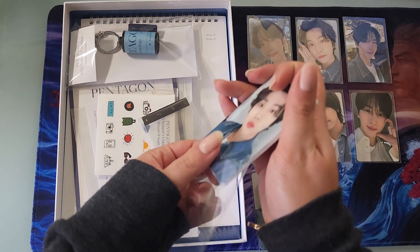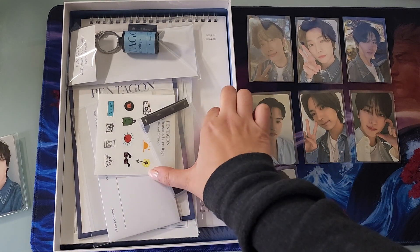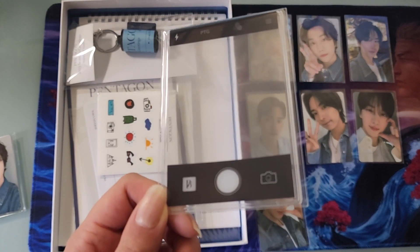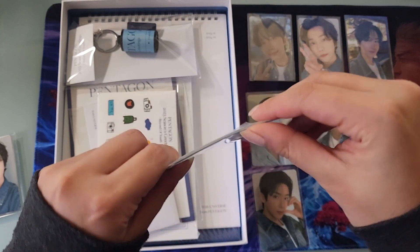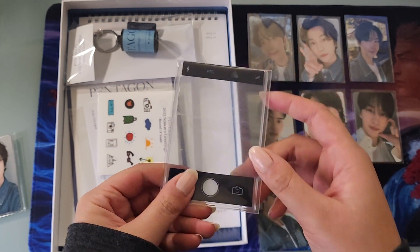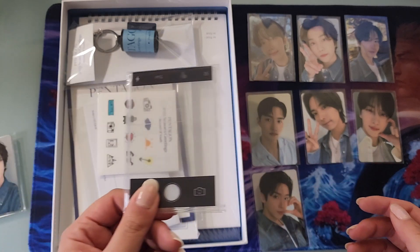You only get one set of seven because Hongseok is enlisted and Yanan is on hiatus. We also got a decorated top loader. In terms of actual top loader strength and usefulness, this does nothing for me — it almost reminds me more of those ID holders people carry in offices because it's basically jelly-like, but it's fine.